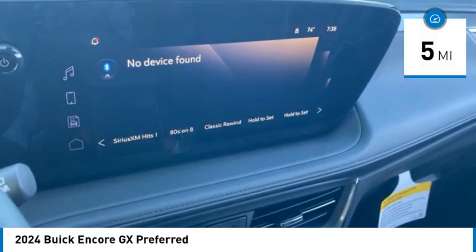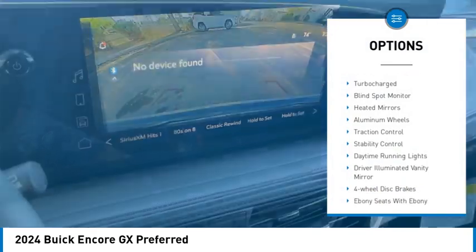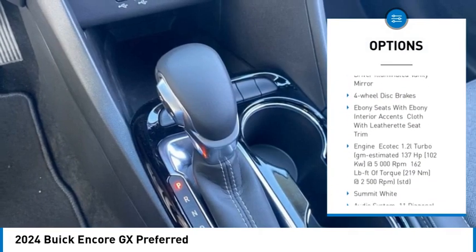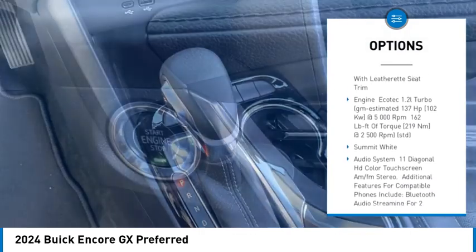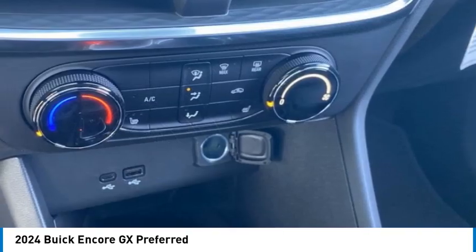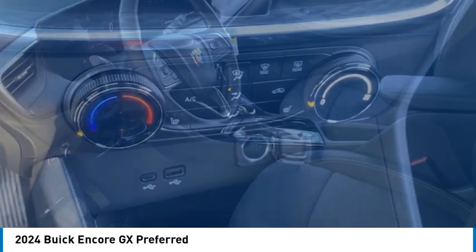Here are some of this vehicle's great options: tire pressure monitor, turbocharged, blind spot monitor, heated mirrors, aluminum wheels, traction control, stability control, daytime running lights, driver illuminated vanity mirror, and four-wheel disc brakes.